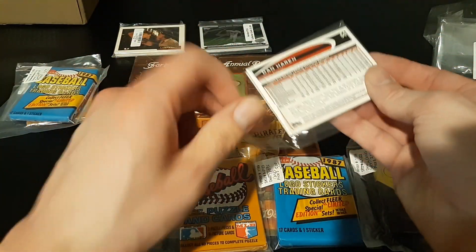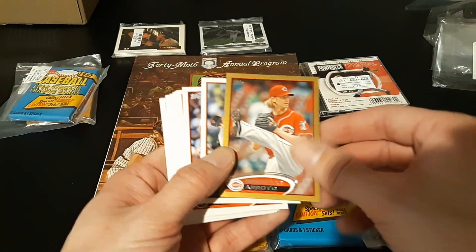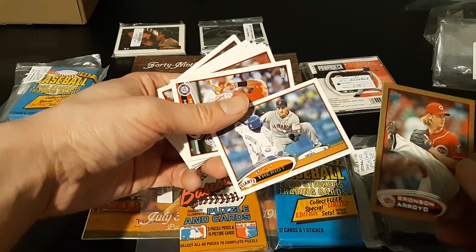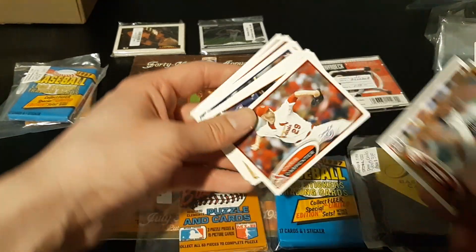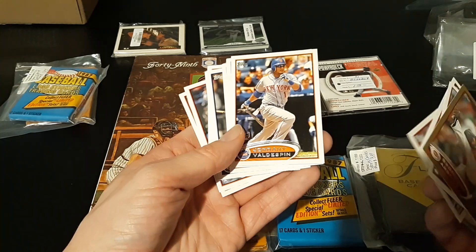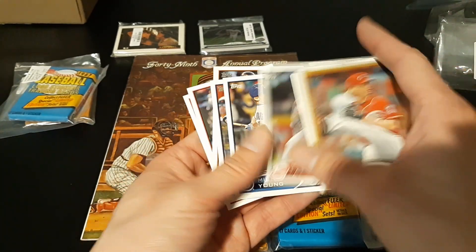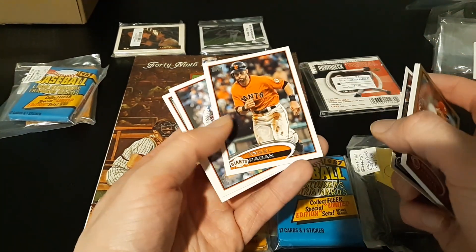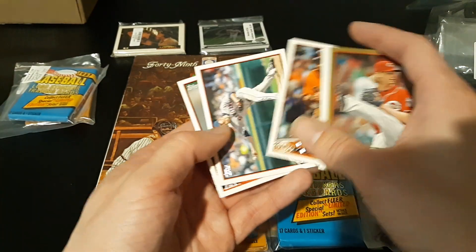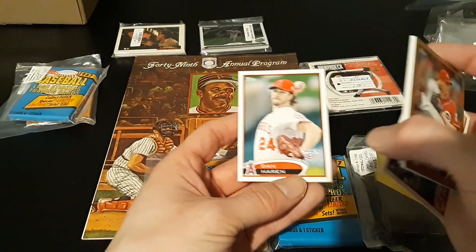There's a 2012 Topps with Topps Gold on the front. Bronson Arroyo, Ryan Theriault, Michael Morse Opening Day, Chris Carpenter Opening Day, Jordany Valdespin, Kyle McClellan, Matt Latos, Michael Young Opening Day, Jordan Pacheco — he's a Rocky, my team — Angel Pagan, Joe Smith, and Darren Heron. Pretty cool.